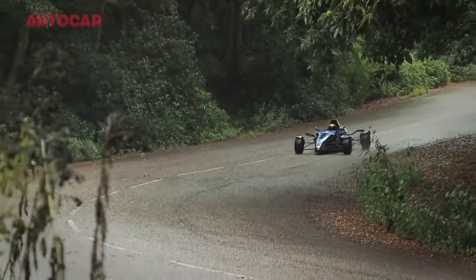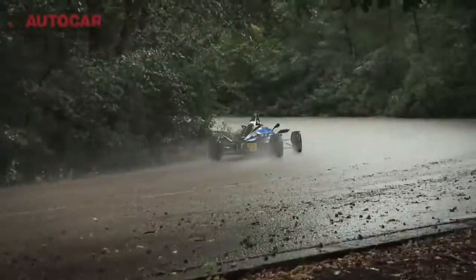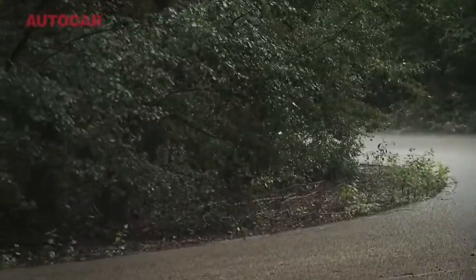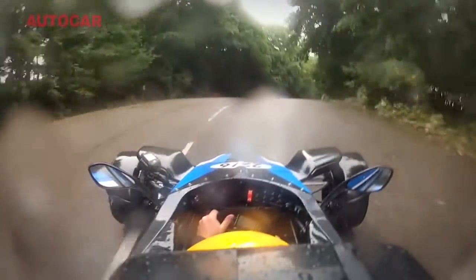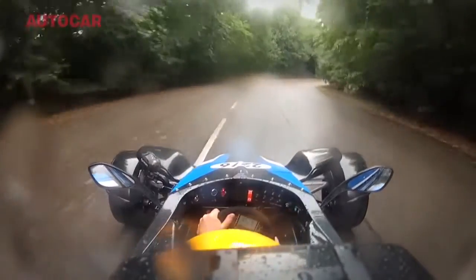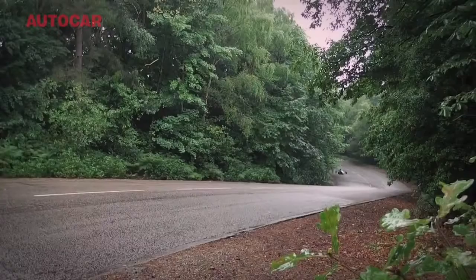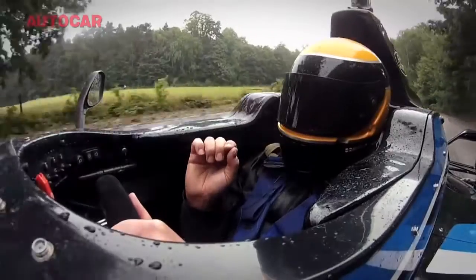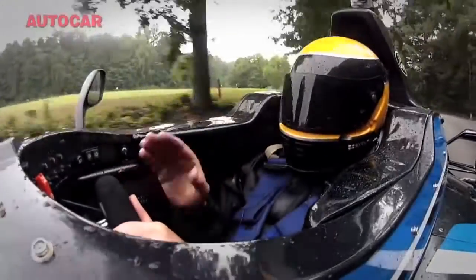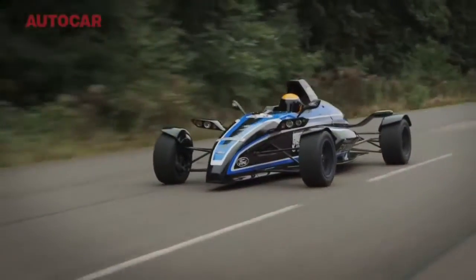The rest of this car is absolutely straight Formula Ford — sequential gearbox, double wishbone suspension front and rear, absolutely no kerb weight whatsoever. Super, hyper instinctive, hyper precise steering. And the movement on all the pedals is just tiny. The brake pedal moves about an inch backwards and forwards through its total travel, but that's really nice because it's just a lovely solid pedal to lean up against.